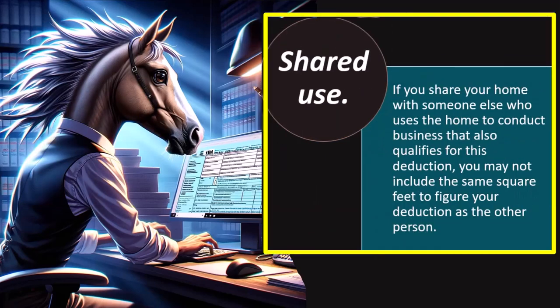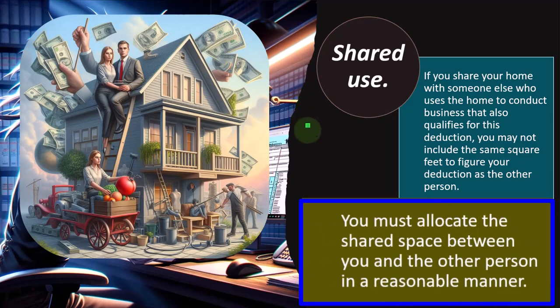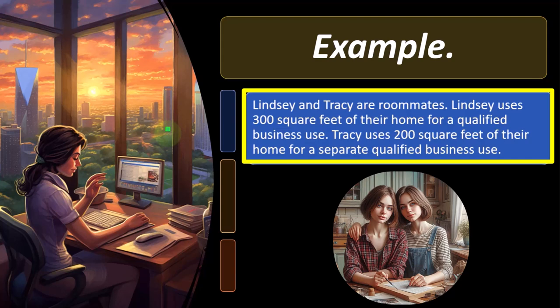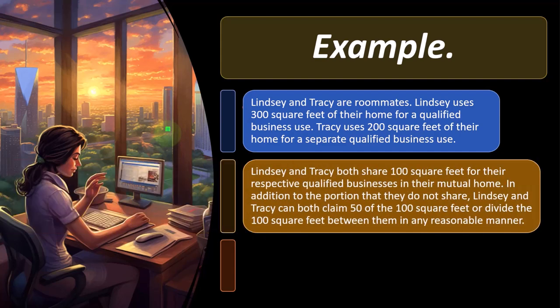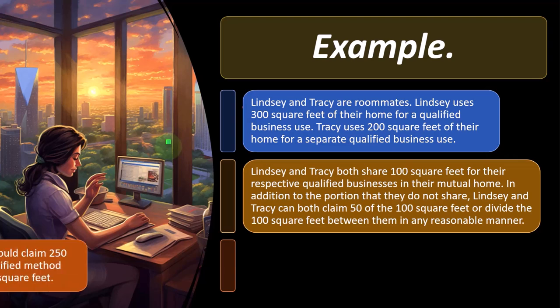Shared use: if you share your home with someone else who uses it for a qualifying business, you may not include the same square feet to figure your deduction as the other person. You must allocate the shared space between you in a reasonable manner. Example: Lindsay uses 300 square feet, Tracy uses 200 square feet, and they share 100 square feet for their respective qualified business uses.